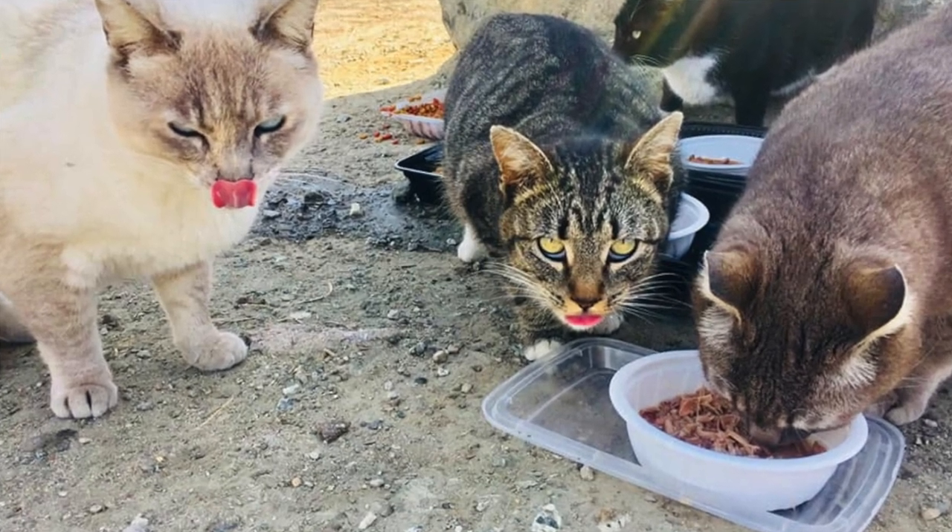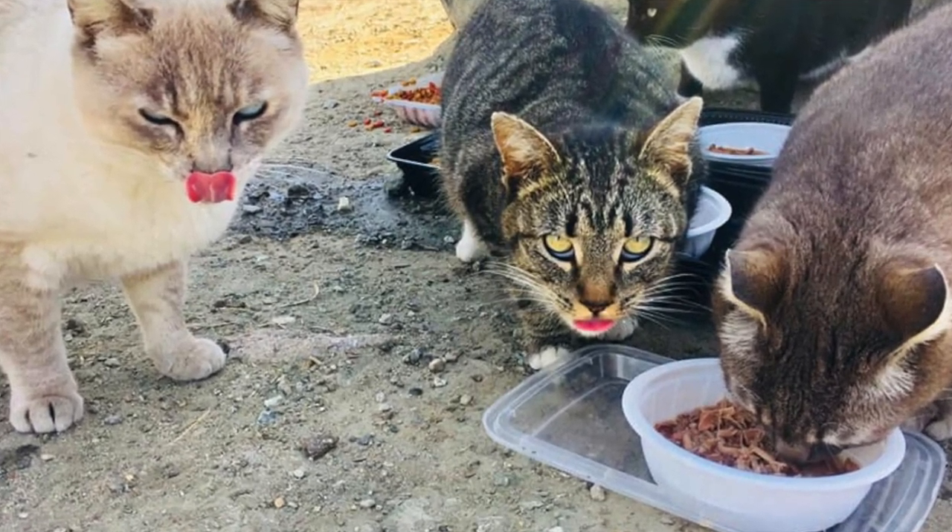Missy is going to be released out to her cat colony and the cat rescuers are going to continue to feed her every day and monitor her to make sure she's doing well.